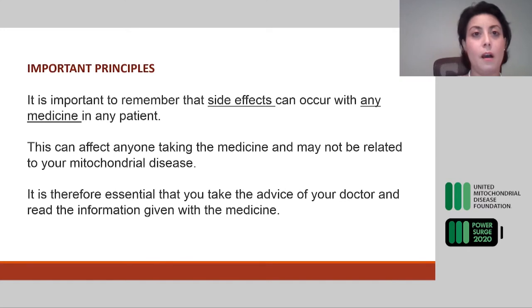The important principles from this extensive literature review: side effects can occur with any medicine in any patient, and having a mitochondrial disorder does not seem to predispose you to develop more side effects from these medications — though under certain circumstances some extra precaution is needed. Medication side effects can affect anyone and may not be related to your mitochondrial disease. You might be sensitive to certain medications independently from your mitochondrial disease, as we all have different genetic predispositions and react differently to environmental exposures.